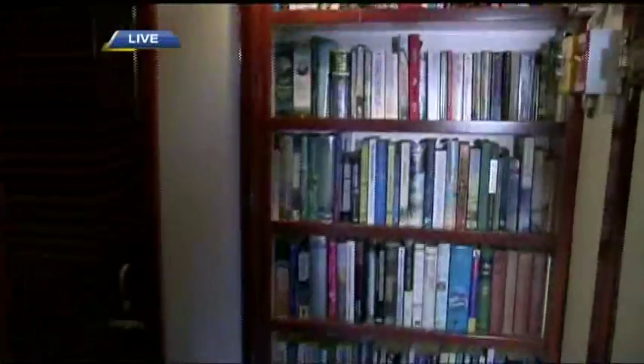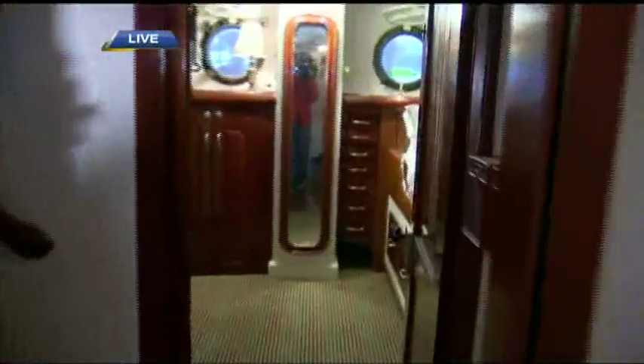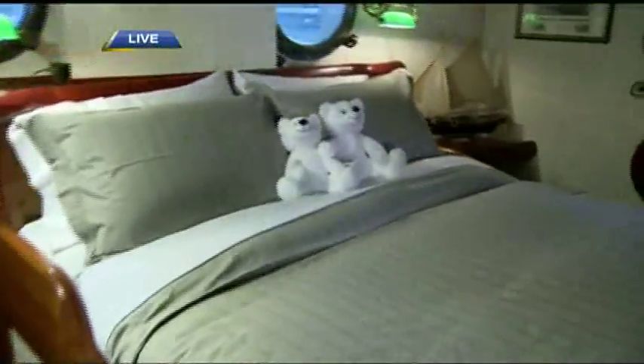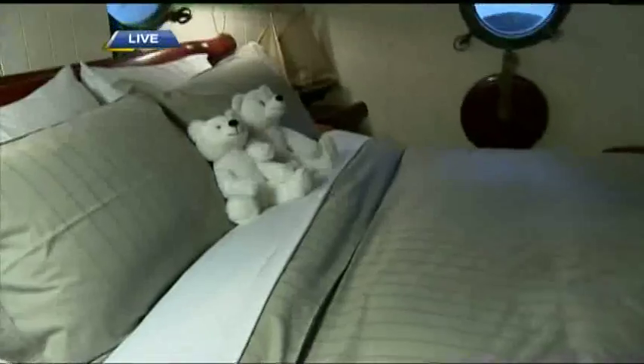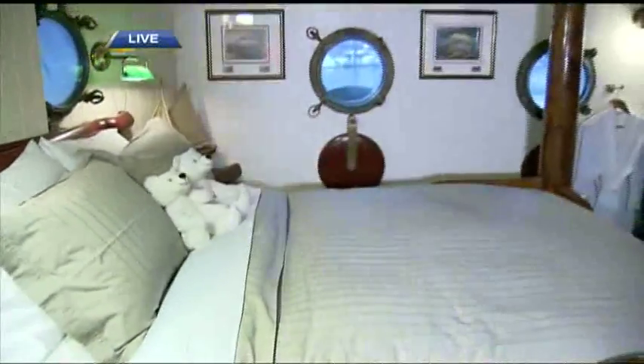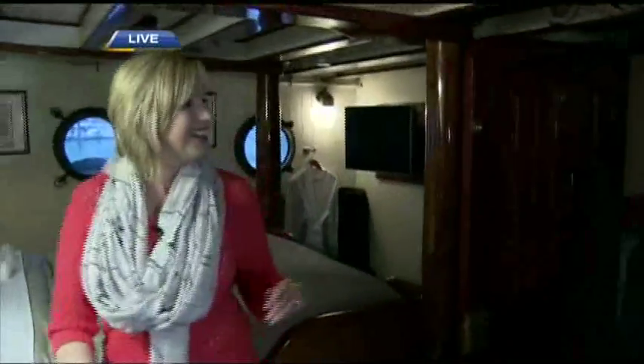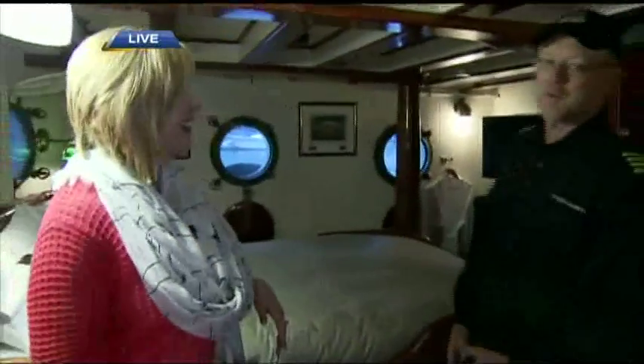This 1943 vessel does have quite a long history. It worked in the Second World War, then it was a research vessel, then it worked in the Caribbean chasing down Che Guevara and Fidel Castro with the United Fruit Company, which was a front for the CIA. And then it ended up as a commune in San Francisco during the Haight-Ashbury days. So she's been around quite a bit.